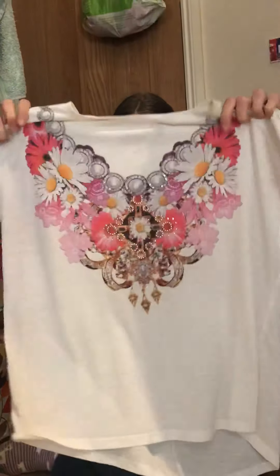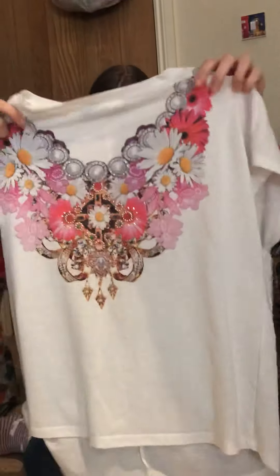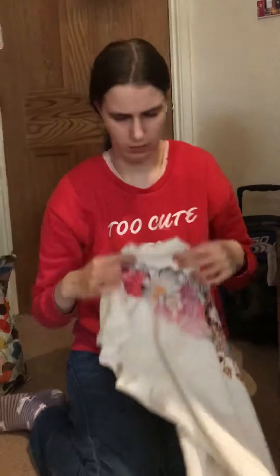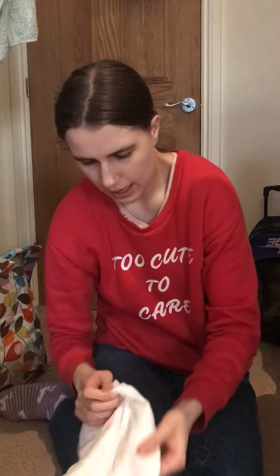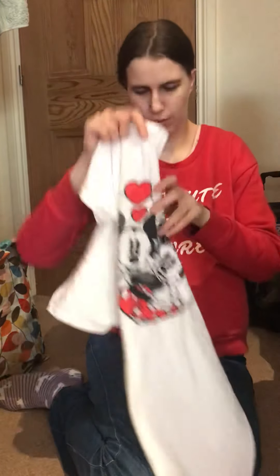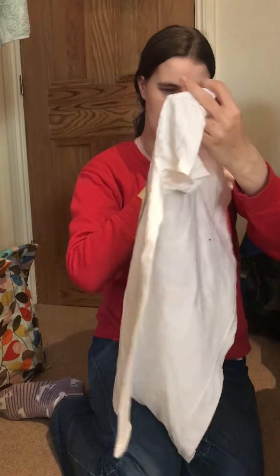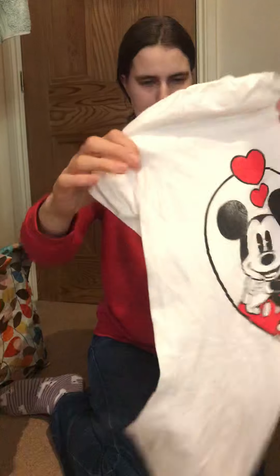And then another white top with flowers and chains on — that's quite an old one. This is quite an old one as well — I don't know where this is from, you've had it as long as I've known you. And then we've got this one with Mickey and Minnie on, and I don't know where this is from — probably Primark or Asda, because those are the two where you tend to go for Disney.